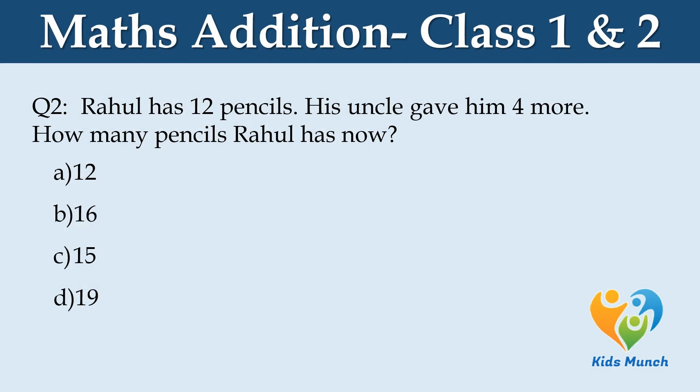Rahul has 12 pencils. His uncle gave him 4 more. How many pencils does Rahul have now? Option A: 12, Option B: 16, Option C: 15, Option D: 19.